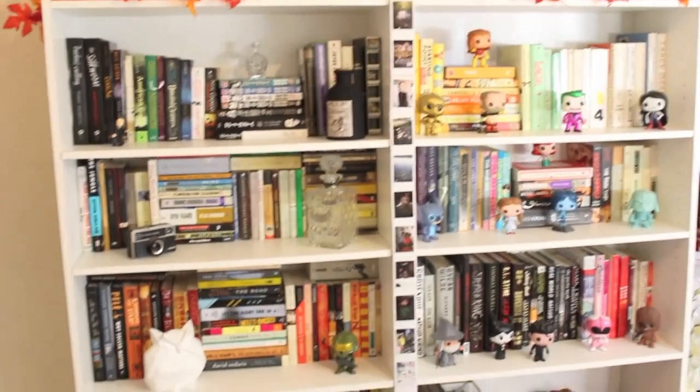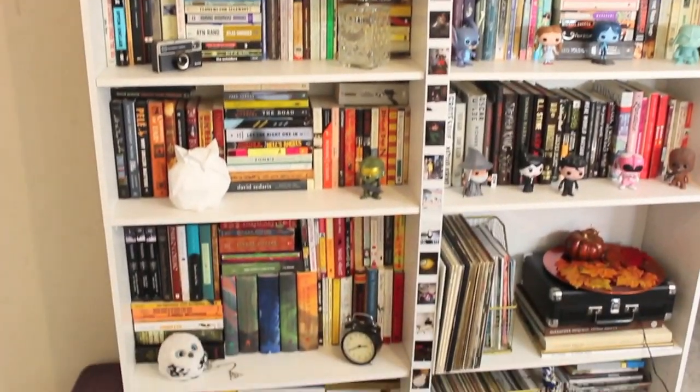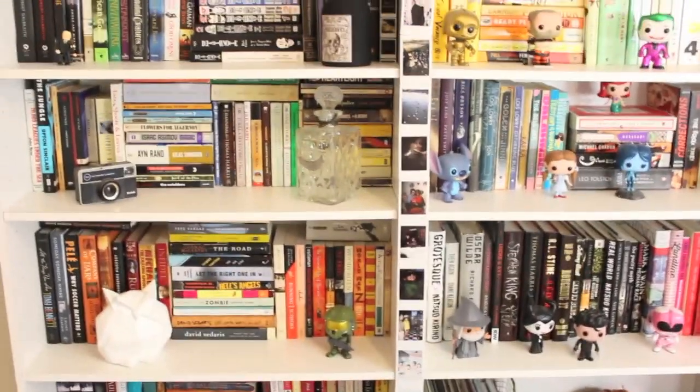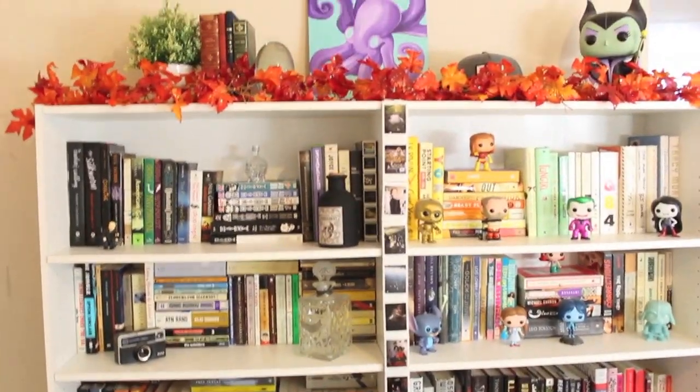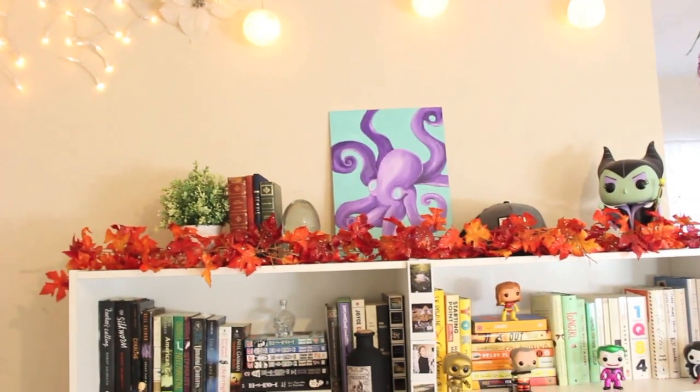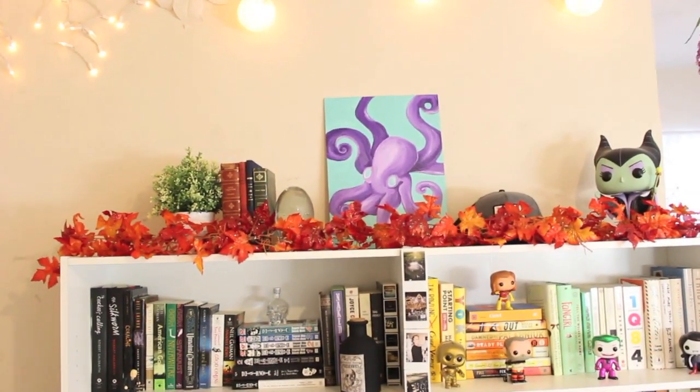That's the bookcase and I hope you guys enjoyed the video. Let me know below if you have any other requests, and I will try my best to film them before I leave. I am thinking of doing a Brazil vlog, so if you'd be interested in that just let me know below. All right, bye.